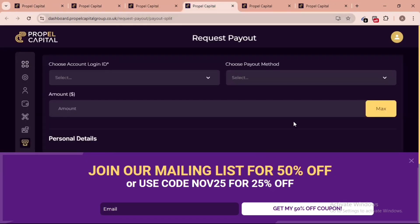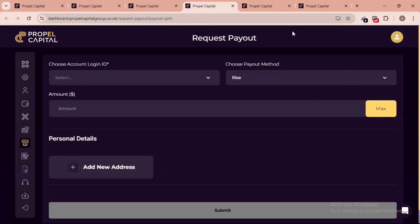Let's talk about their payout and payment methods. They use Rise for payouts, which is very fast and smart. I encourage you to join their Discord server as well, where you can see many people dropping reviews about their payout system. Their payouts are processed on time through the Rise payment system.